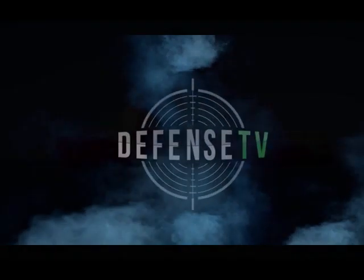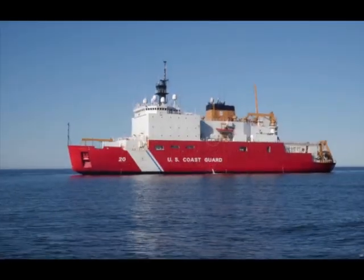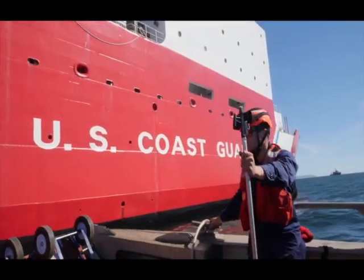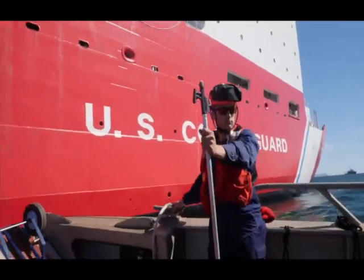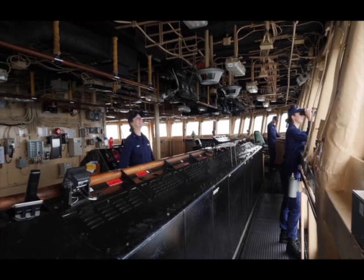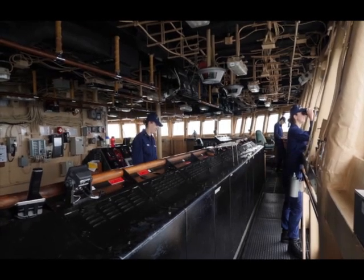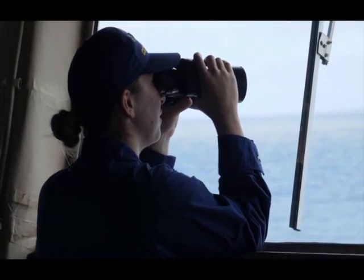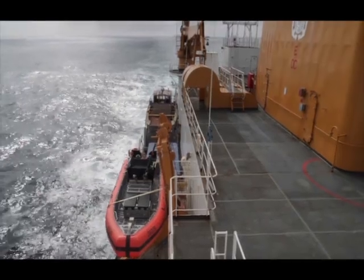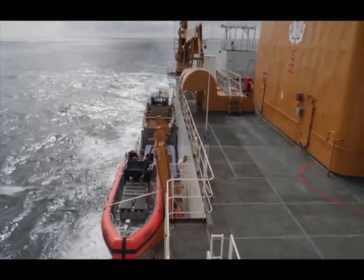I'm Jen Haley, an ensign in the U.S. Coast Guard, stationed on Coast Guard Cutter Healey. It's the largest and most technologically advanced polar icebreaker in the U.S. Coast Guard's fleet. The Cutter Healey is longer than a football field and has over 34,000 kilowatts of power at its disposal. The Healey is truly one of a kind in the Coast Guard.